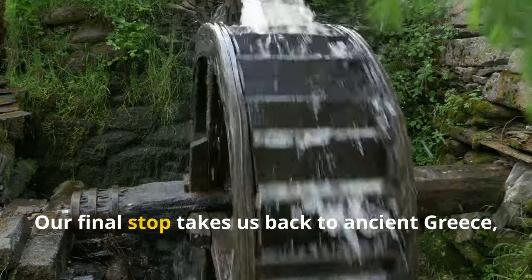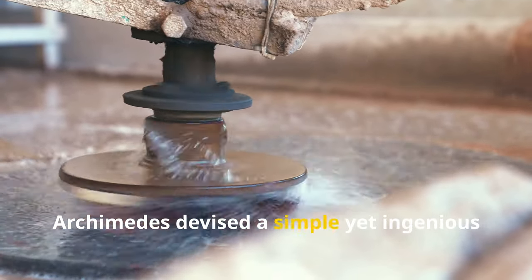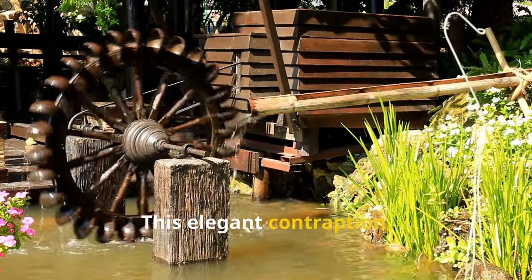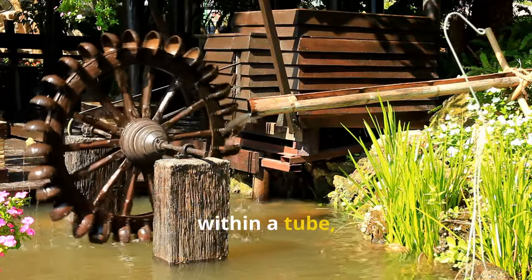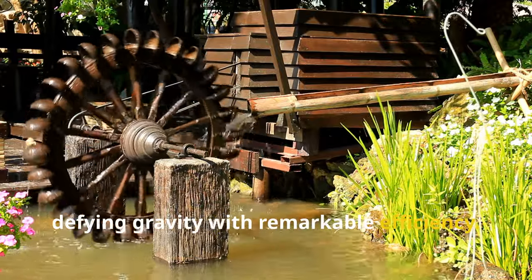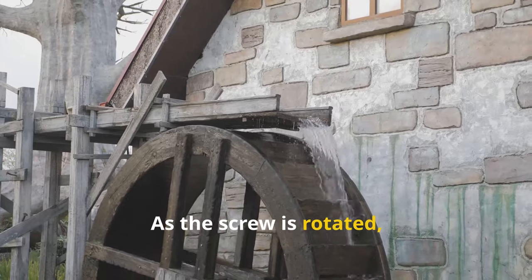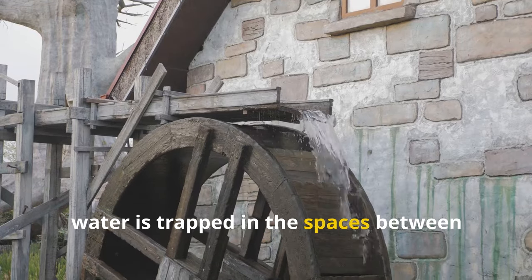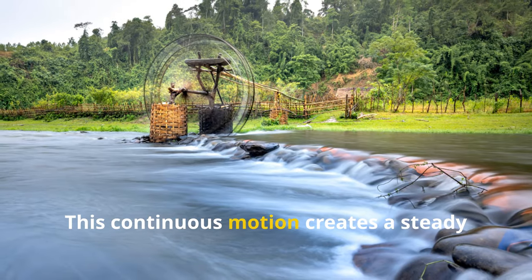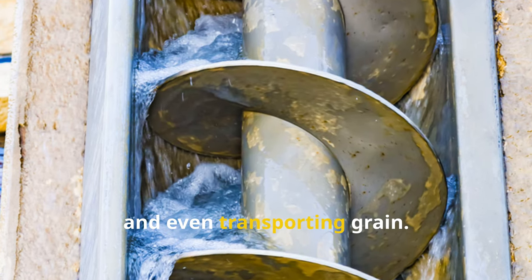Our final stop takes us back to ancient Greece, where a brilliant inventor named Archimedes devised a simple yet ingenious device — the Archimedes screw. This elegant contraption, essentially a giant corkscrew enclosed within a tube, has been used for centuries to move water uphill, defying gravity with remarkable efficiency. As the screw is rotated, water is trapped in the spaces between the threads and carried upward along the spiral path. This continuous motion creates a steady flow of water, making it ideal for irrigation, drainage, and even transporting grain.